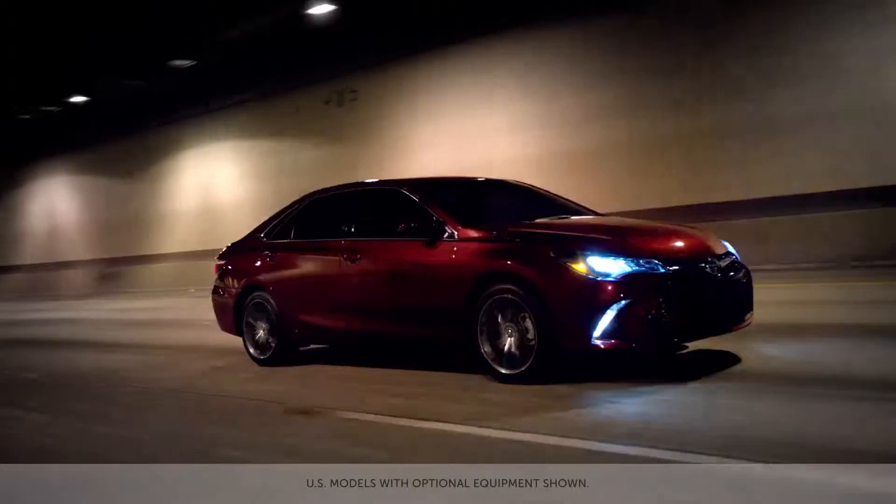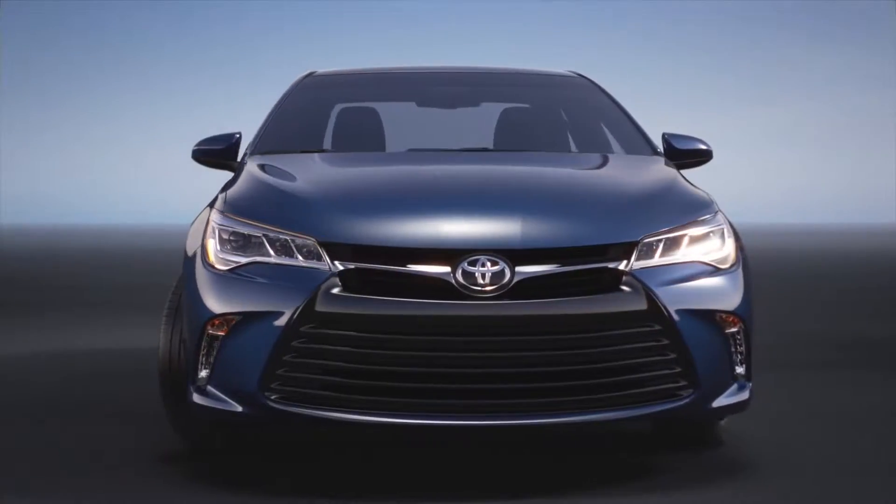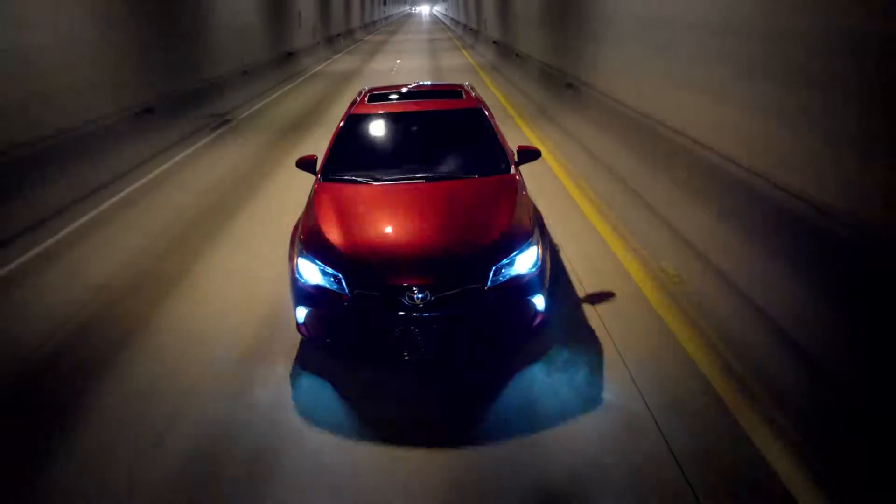LED headlamps, standard on all V6-equipped Camrys, are highlighted by a dark chrome coating in high contrast to the clear finish on other trim levels.